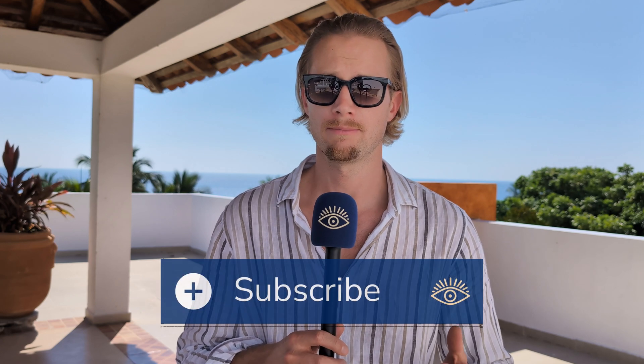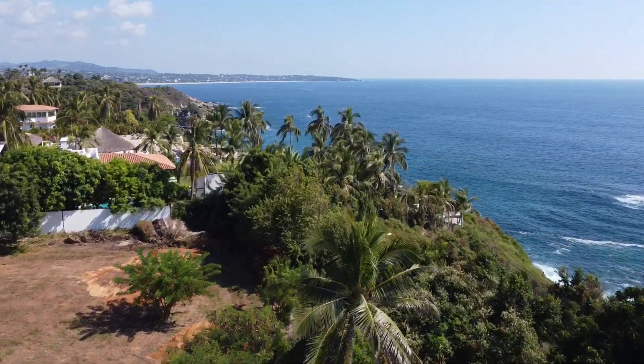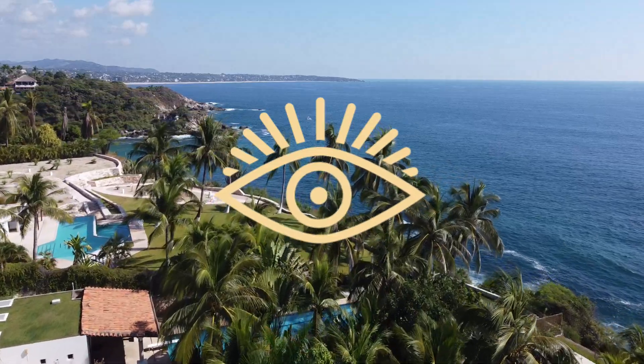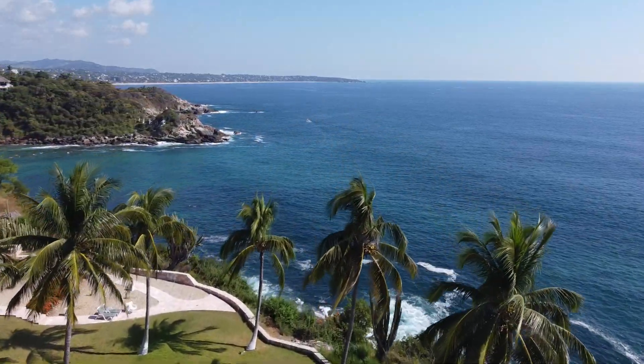In today's episode, we're going to dedicate some time to discuss use cases in logistics where humanoids make sense and can be deployed. Stay with us and enjoy. Automation Awakenings — your weekly dose of best practices for logistics automation. Welcome to another episode of the Automation Awakenings podcast and welcome again to Mexico, Matthias Koblitz.